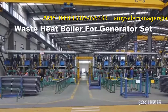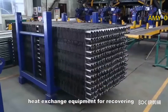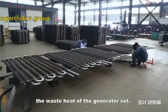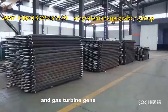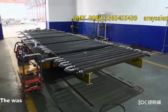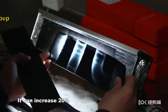The waste heat boiler of generator set is an efficient heat exchange equipment for recovering the waste heat of the generator set. It is used for gas generator sets, oil, heavy oil generator sets, and gas turbine generator sets. The waste heat heat exchange efficiency is around 98%.